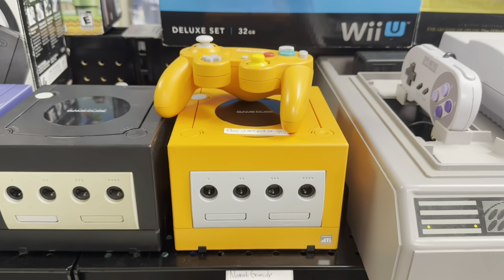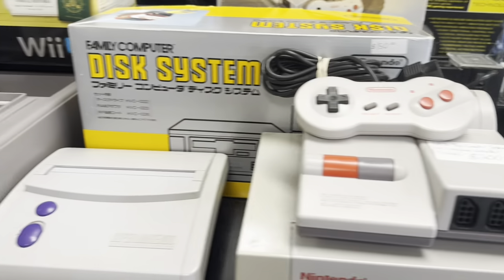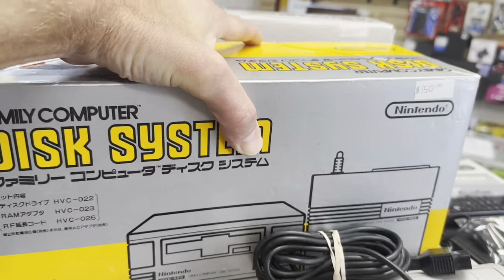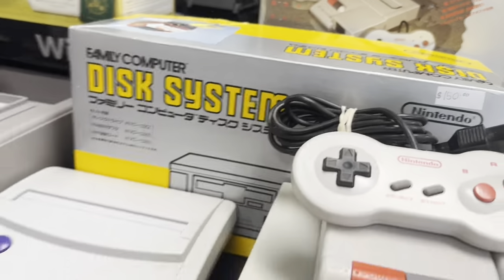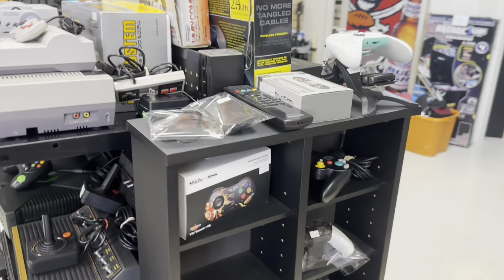I know that orange GameCube is very hard to find — Spice Orange. Got a top loader. And the Famicom disk system — definitely one you don't see every day. It's cool. A lot of Nintendo franchises got their start on the disk system, including Legend of Zelda.